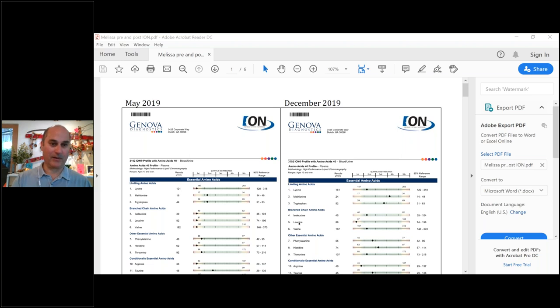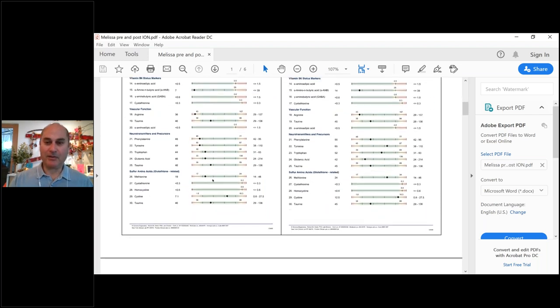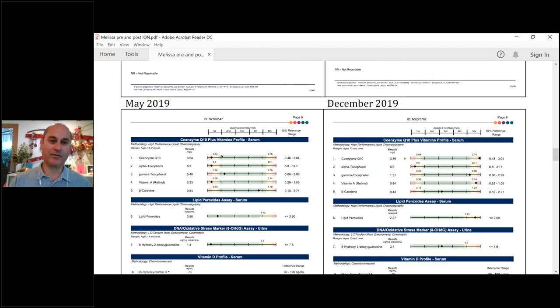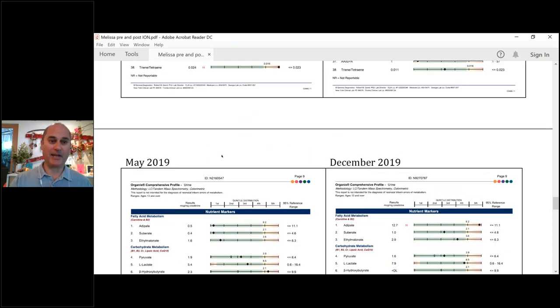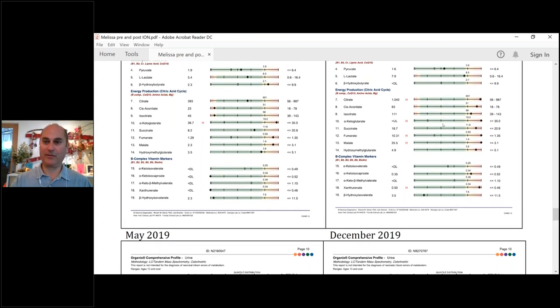I've got this really complicated lab up here that I want to mention at the beginning of the talk. It has nothing to do with today's talk but has everything to do with everything. This is a pre- and post-set of labs on one of my patients. I've been doing this for 28 years and I still find it complicated, but I want to show you something I learned on Monday — something I've been studying for almost 30 years, and it finally sunk in.